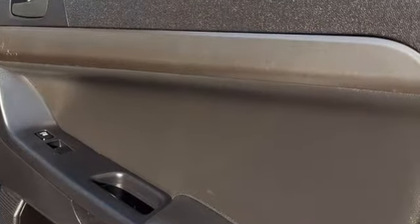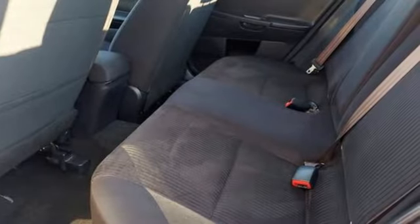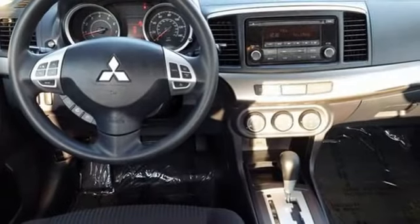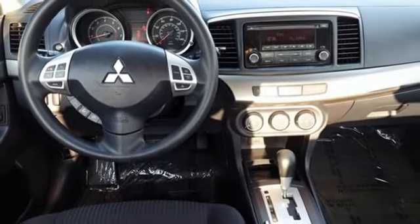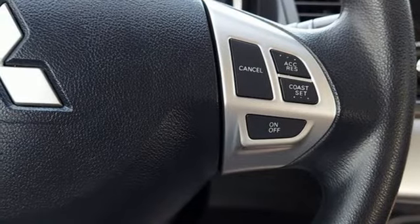Inline four-cylinder engine, gas pressurized shocks, AM-FM satellite prep radio, multifunction steering wheel, manual tilting steering column, auxiliary audio input, air conditioning, power windows, and manual transmission.